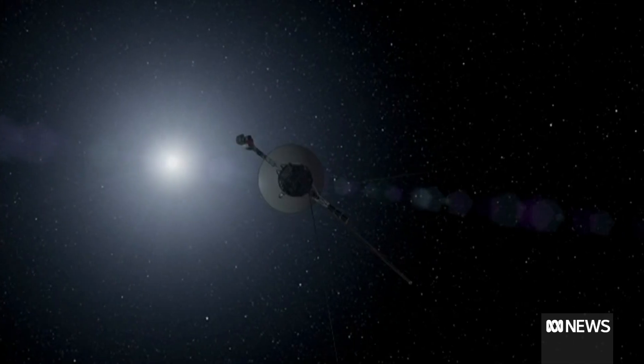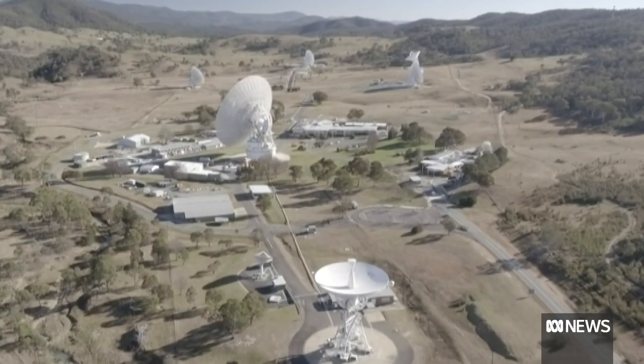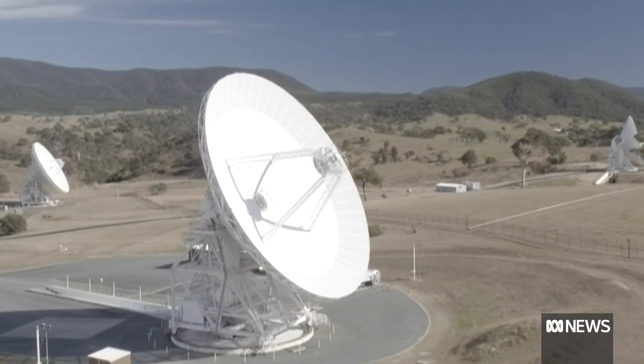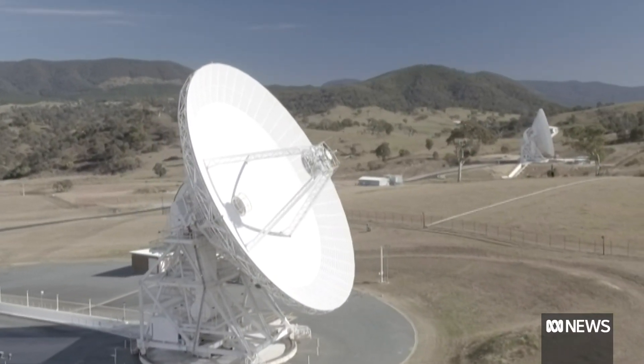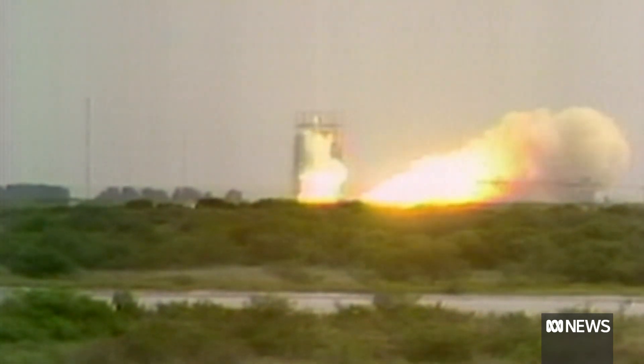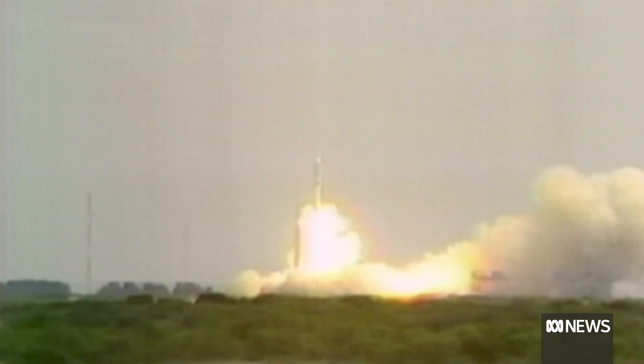What we got back technically is called the carrier signal. It's basically like tonal inflections. We don't hear the data coming back, but we do know that the spacecraft is operating and it's out there and it's waiting for us to send a command to get it pointed back to the Earth.